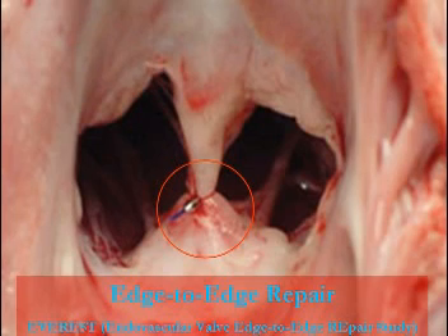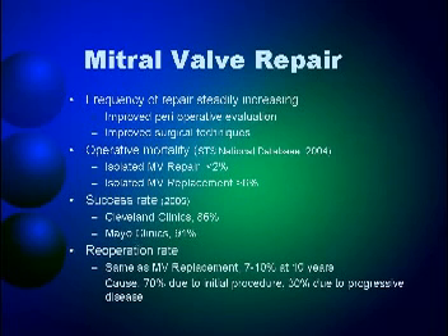One of these days, when we talk about mitral valve surgery or repair, it's going to be an interventionalist standing in front of you instead of a surgeon. The frequency of repair is steadily increasing — not yet in the Philippines, but hopefully sooner than later. The guidelines say we should be doing it, and if we claim to be world class, we should be able to do it as well.